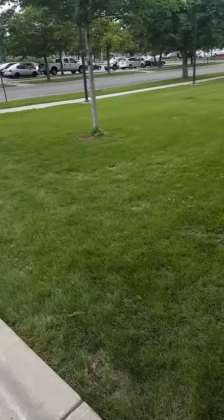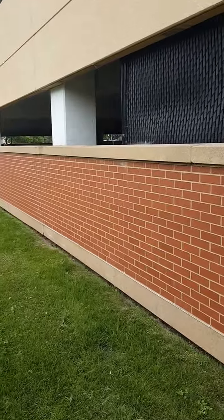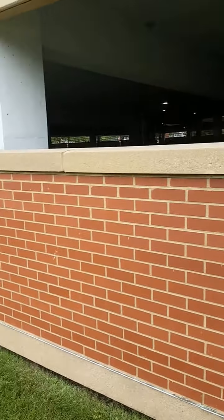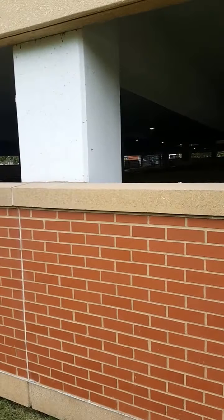We also do a lot of porter service. What porter service is, is we go to a strip mall and clean it — whether it's a daily service, two times a week, three times a week, or seven days a week. We've got one property in Roseville we do seven days a week, one in St. Paul we do twice a month, and another in Columbia Heights once a week. It all varies.